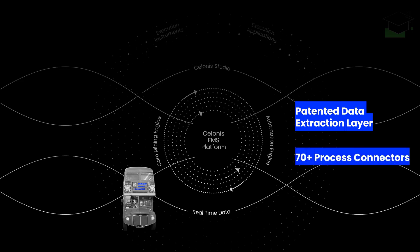In total, there are more than 70 process connectors to various source systems available.